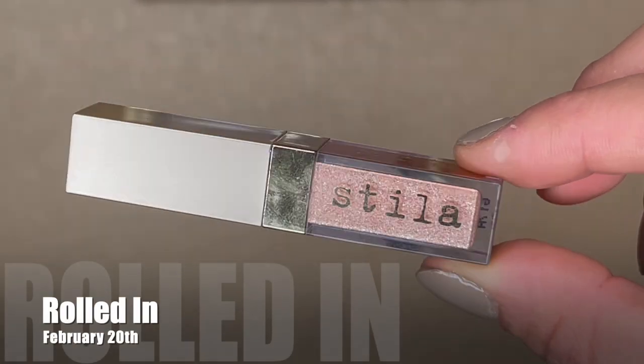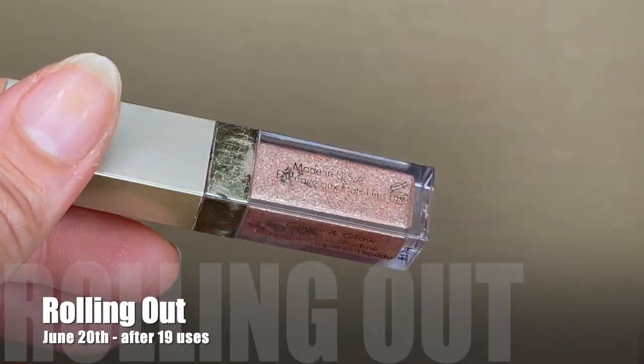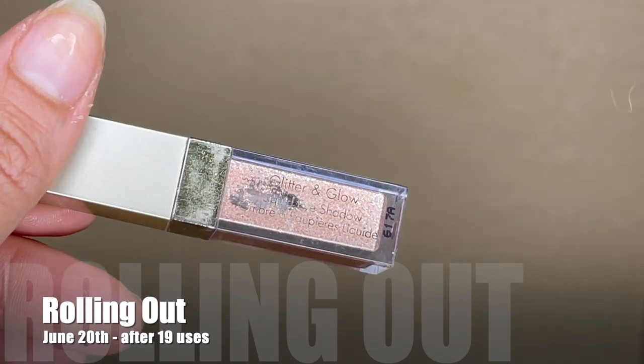The three times I used it this month I really didn't like how it applied — it felt like it ruined my makeup look. It was very chunky and it fell all over my face. No matter if I used glitter glue or even eyelash glue to try to get it to adhere, the chunks were falling into my face and sometimes even into my eyeball, which was not pleasant and can really damage your eye. So with 19 uses we're rolling it out. I didn't reach the goal of 30 uses but I did give it a solid try.